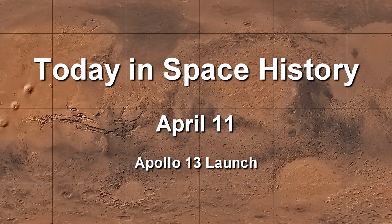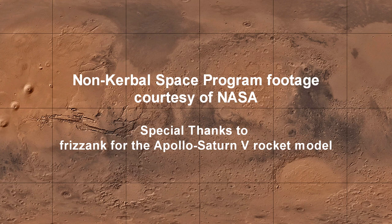Thank you for watching this presentation of Today in Space History for April 11th — the Apollo 13 launch. The non-archival space program footage was courtesy of NASA, and special thanks to Frizank for the Apollo Saturn V rocket model used in this video.